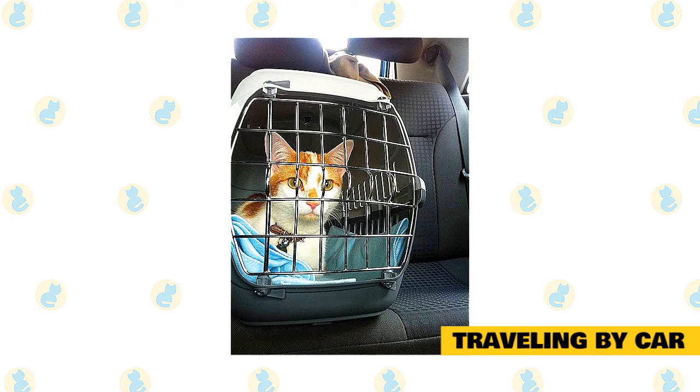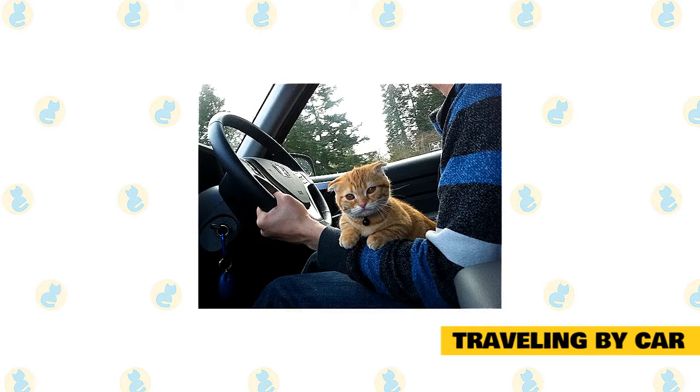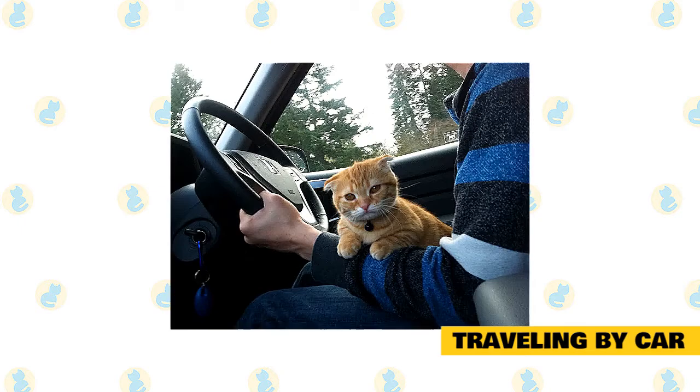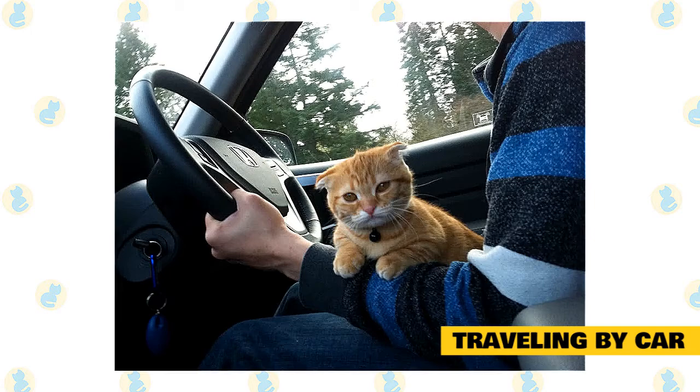If you are traveling in the dead of winter, be sure to bring extra blankets for your cat as well as yourself. Be sure to bring paperwork from your veterinarian showing your cat's current vaccination status. If you are traveling over state lines, by law you also need to have a health certificate from your veterinarian — it is unlikely anyone will ask to see it, but better safe than sorry. If your cat gets car sick, you can obtain very effective anti-nausea medication from your vet, or use Pepcid AC, though the veterinary medications are more effective.